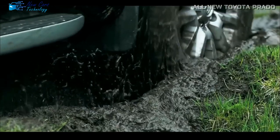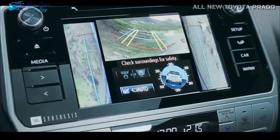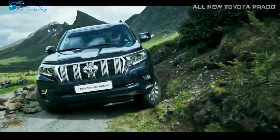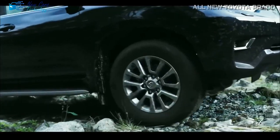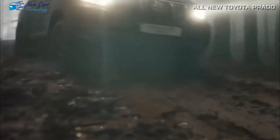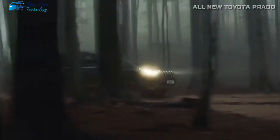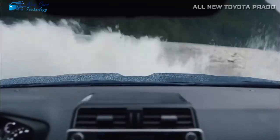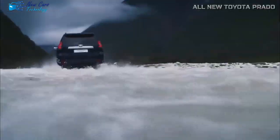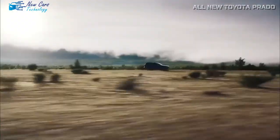The all-new 2024 Toyota Prado emphasizes safety by including the Lexus Safety System 3.0 as standard equipment. Pre-collision system, dynamic radar cruise control, lane tracing assist, lane departure alert with steering assist, road sign assist, and proactive driving assist are among the technologies included. These features work together to warn drivers of potential risks, keep them at a safe distance from other vehicles, and help them stay in their lane. The Prado also has driver assist features including automated emergency braking, pedestrian recognition, and lane departure warning.